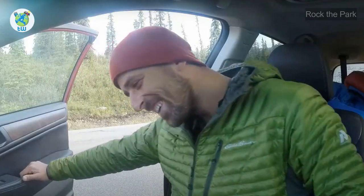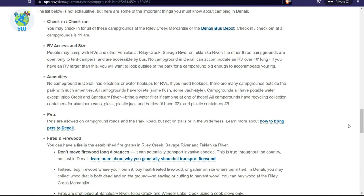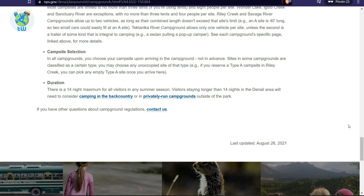Camping is free roughly from late September to early May each year. Make sure to check out the rules before planning your journey from the nps.gov website provided in the description.